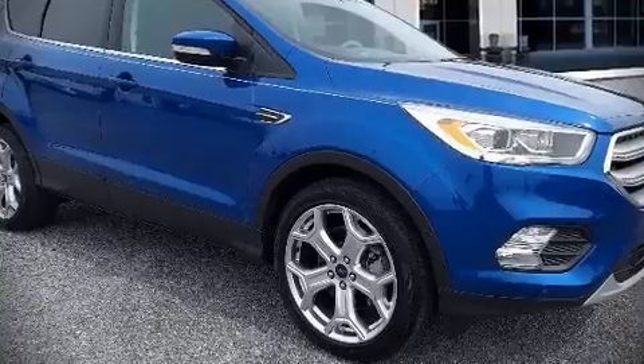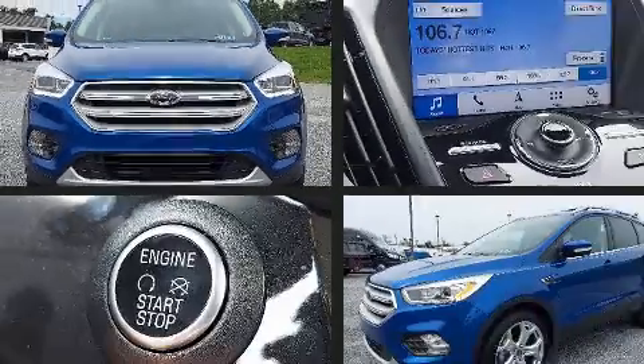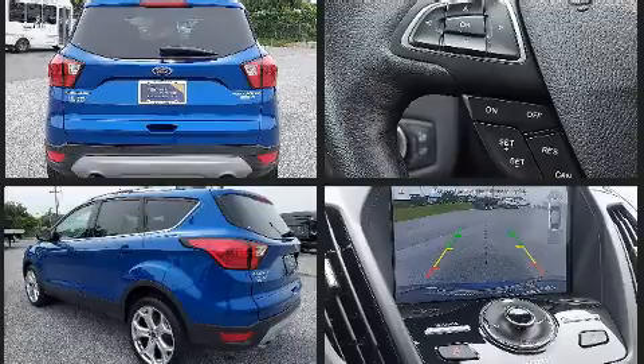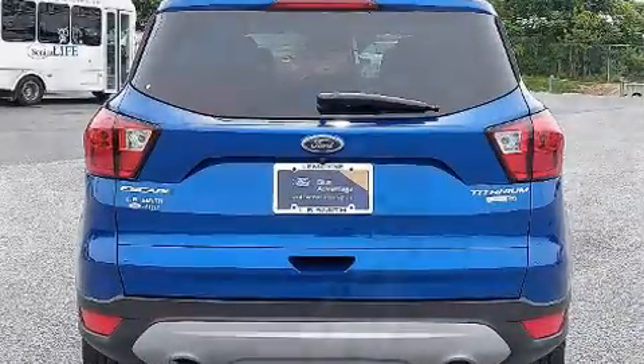Take command of the road in the 2019 Ford Escape with just over 15,000 miles on the odometer. This four-door sport utility vehicle prioritizes comfort, safety, and convenience. It features an automatic transmission, four-wheel drive, and a two-liter four-cylinder engine.